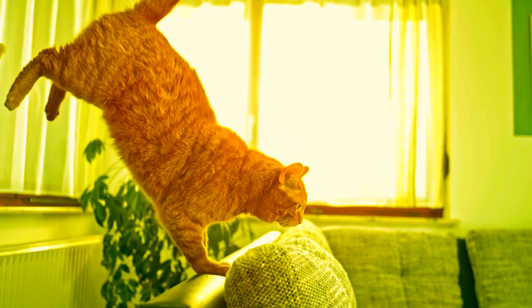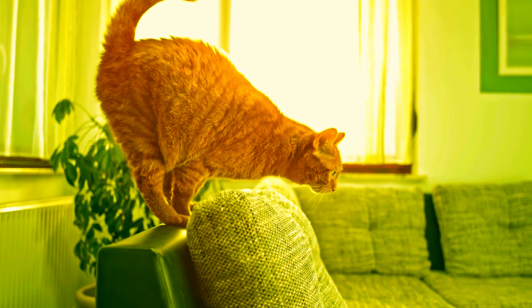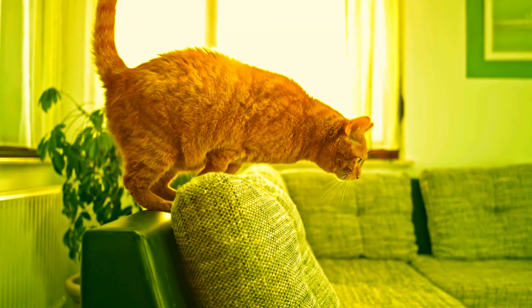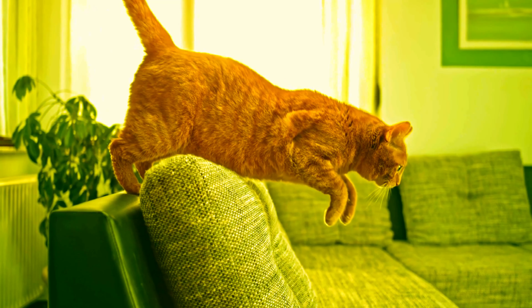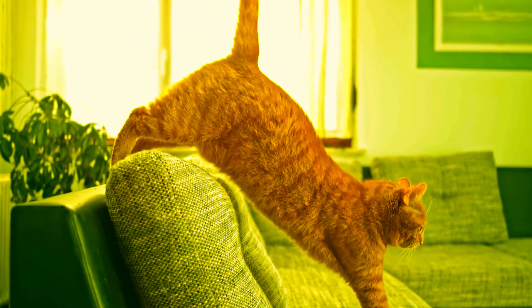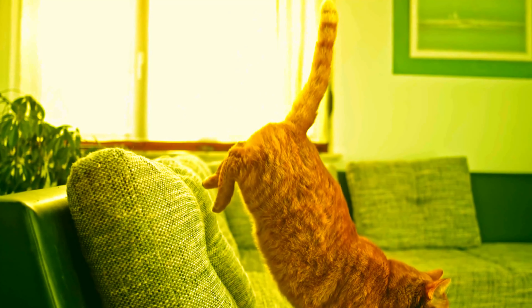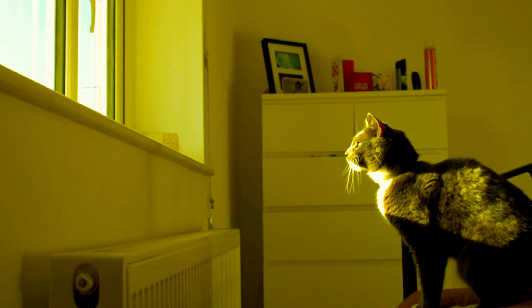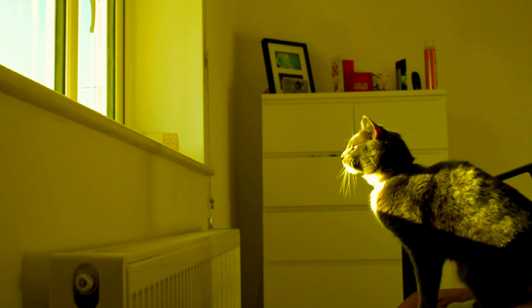This incredible ability is all thanks to their super flexible spines and powerful back legs. Here's the breakdown of a cat's jump. Spring-loaded spine: a cat's spine is incredibly flexible, allowing it to coil and store energy like a spring before launching upwards. Powerful back legs: those strong legs act like pistons, pushing the cat upwards with explosive force.